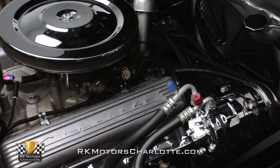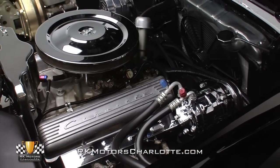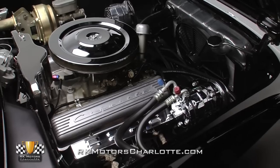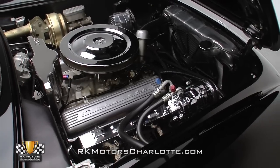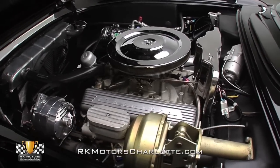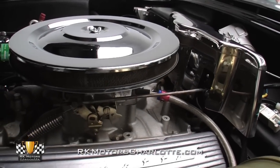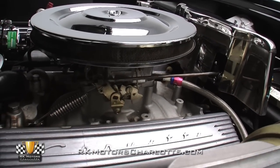Tilt the hood and you'll find a 350 cubic inch Chevrolet V8, which wears a nice combination of clean black paint and finished metal accessories. Built for effortless driving, that stalwart mill is topped by a chrome air cleaner funneling air into a chrome carburetor complete with a small fuel pressure gauge and inline fuel filter.